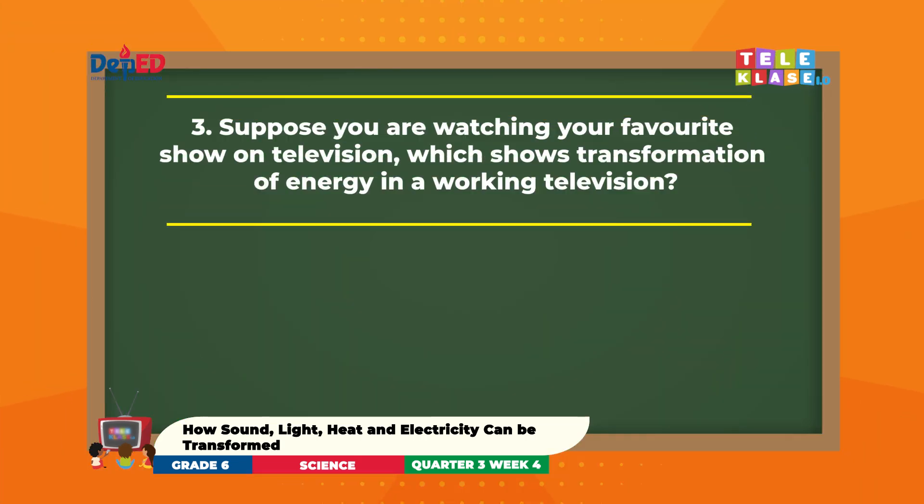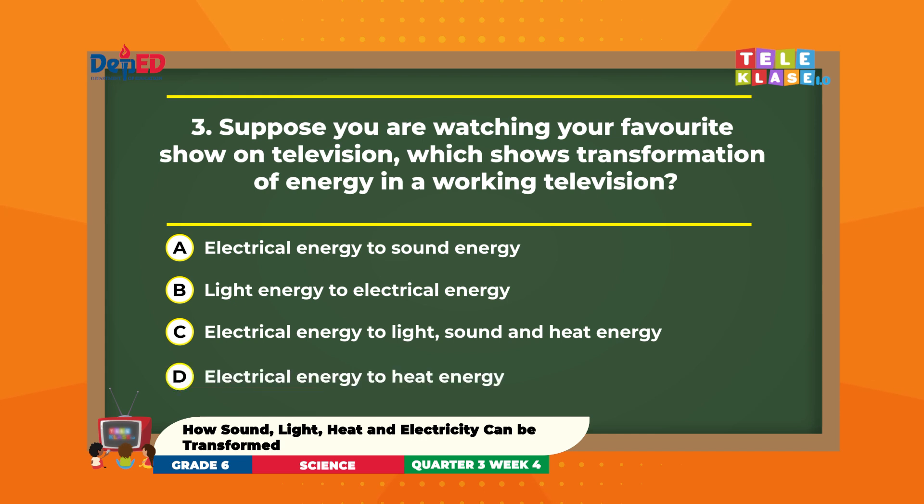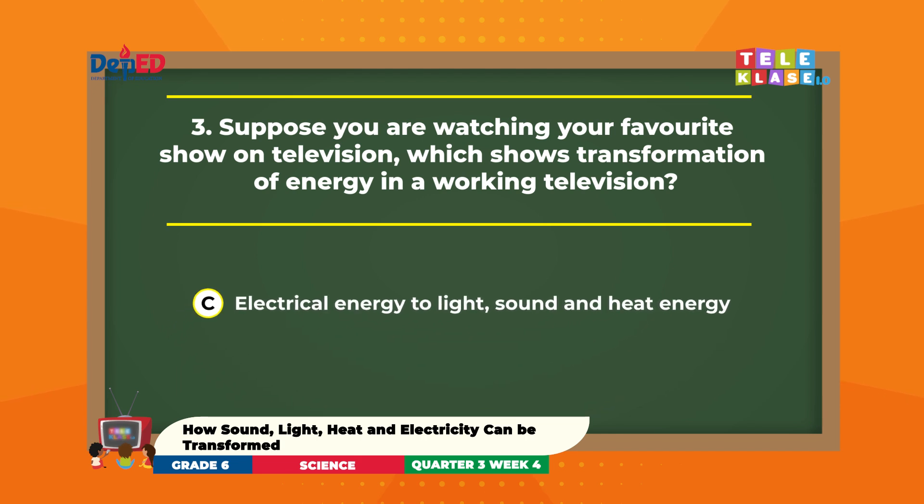Number 3. Suppose you are watching your favorite show on television. Which transformation of energy occurs in a working television? A. Electrical energy to sound energy. B. Light energy to electrical energy. C. Electrical energy to light, sound, and heat energy. D. Electrical energy to heat energy. Good job! The correct answer is letter C — electrical energy to light, sound, and heat energy.